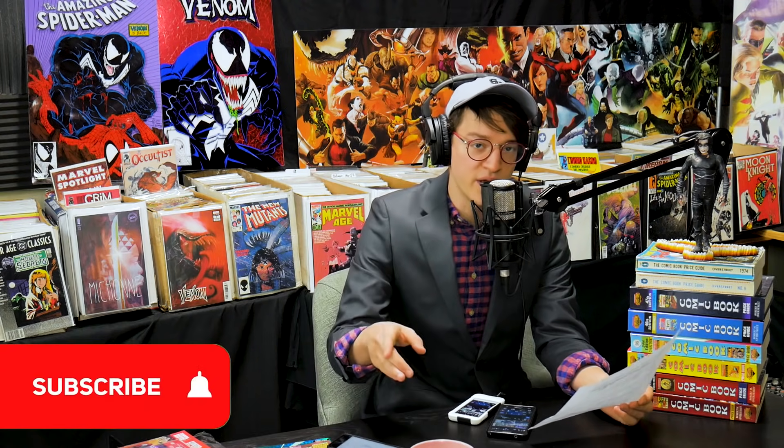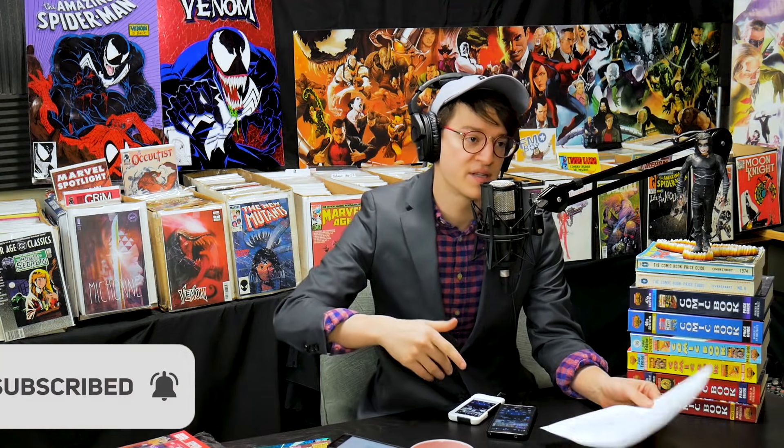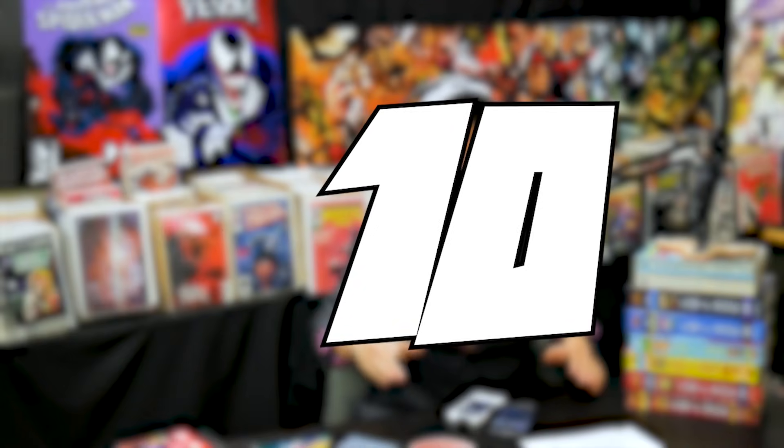We never stop working, especially when CBSI is putting out such awesome lists. We are here super late tonight to make sure we get this list from cbsicomicbookinvest.com out to you hot off the presses on Friday — we do it every week, so hit that subscribe button and let's jump into it. These are the hot comic books that are just spiking in the comic book market.